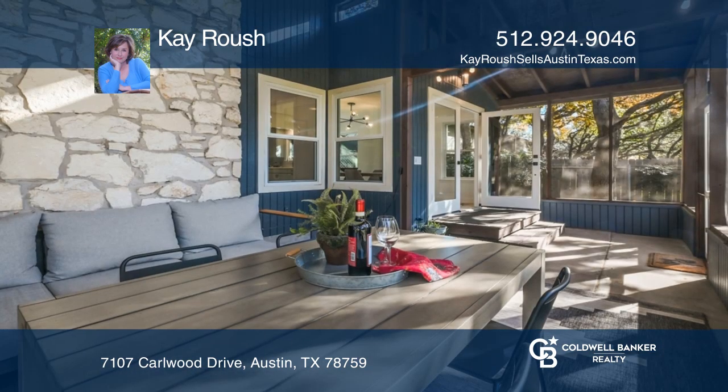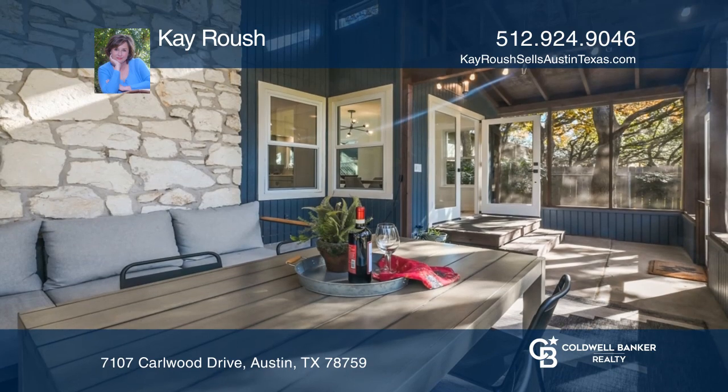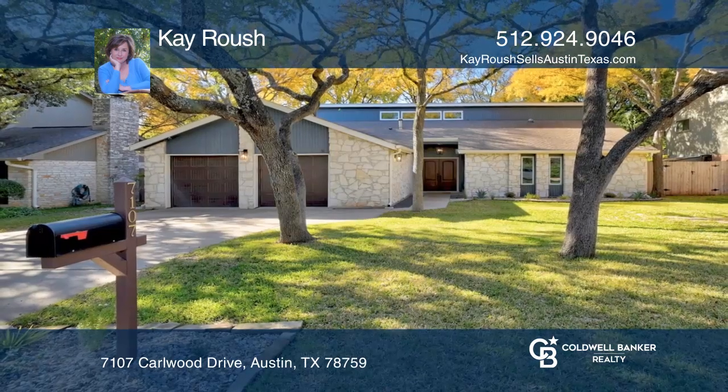Enjoy the screened-in porch overlooking the backyard. Learn how to make this home yours with a call to K Roush.